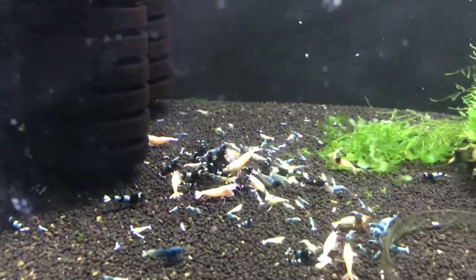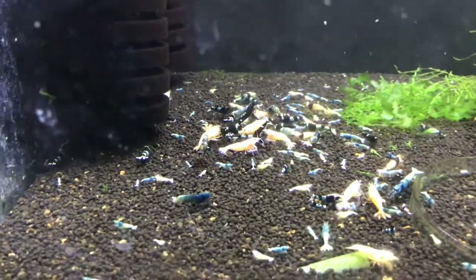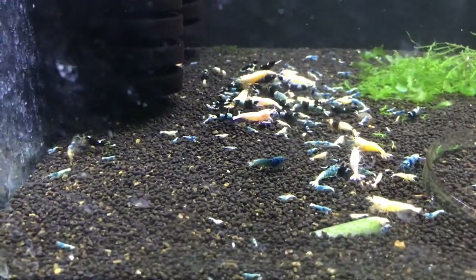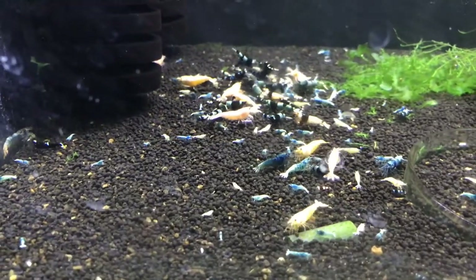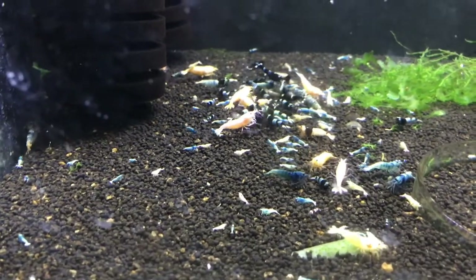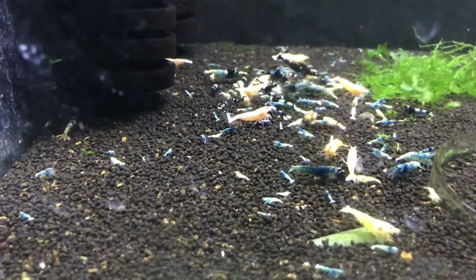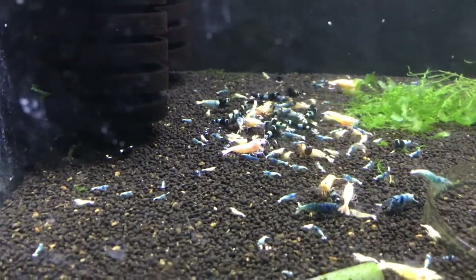This is the mixed Taiwan B tank and things are going really good in here. There's been a lot of breeding going on lately, shrimp are going nuts for their food. Things have really taken a turn for the better in the last few months - I wasn't getting any breeding done and now all of a sudden things have really taken off. You can see blue bolts, shadow pandas, pandas, BKKs, red bolts or pinkish bolts, all sorts of different babies. Really happy, couldn't be happier with this tank.